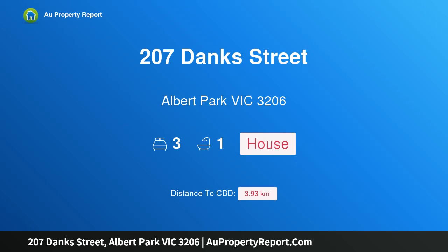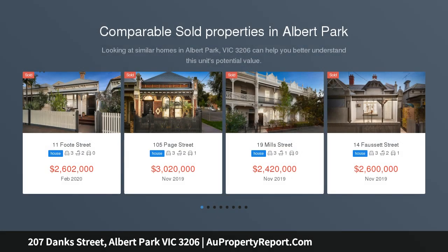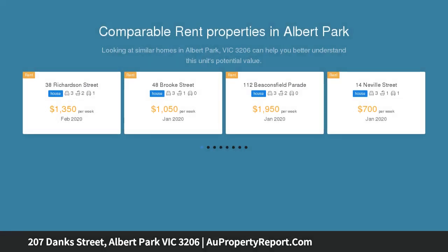I am glad to introduce property 207 Dank Street, Albert Park, Victoria 3206 — a substantial double fronted Edwardian in a brilliant location in the heart of Albert Park. This spacious and comfortable three bedroom Edwardian has loads of potential with generous land of 285 sqm approx.